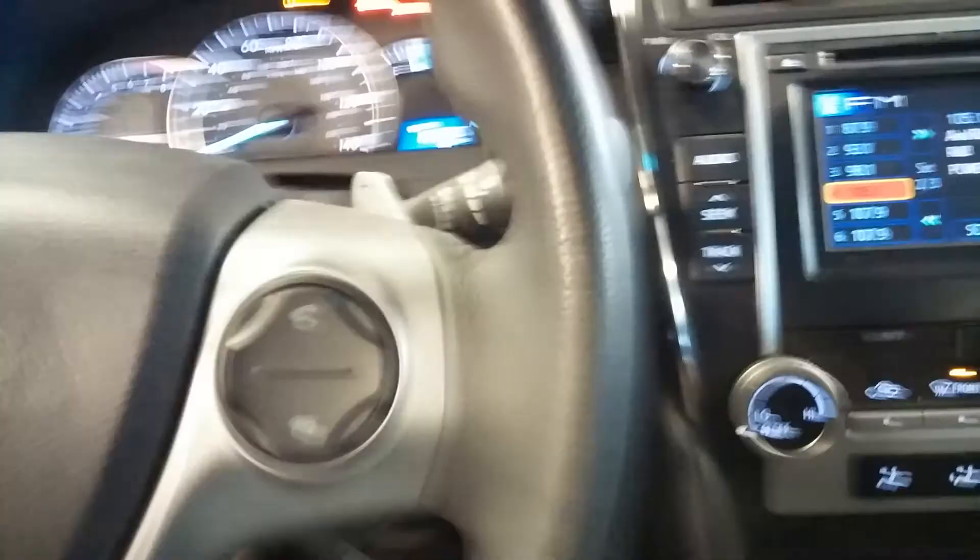Here's your front driver's seat — that's a leather with a fabric insert. Let me show you real quick what your instrument cluster looks like. Of course here's your instrument cluster as you can see.